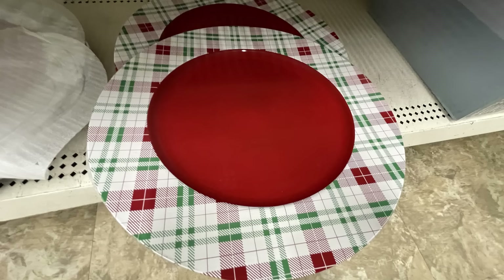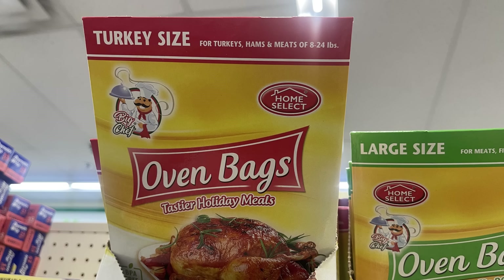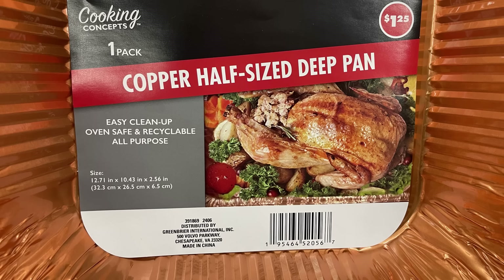We also had more Christmas charger plates restocked, turkey bags — oven bags for family meals in a large size and turkey-sized bags for holiday meals — and the Cooking Concepts copper half-sized pans.